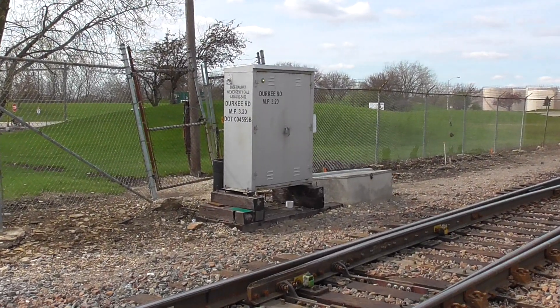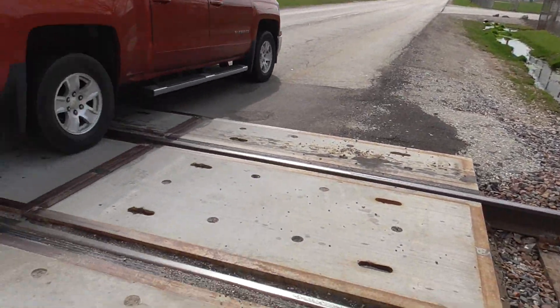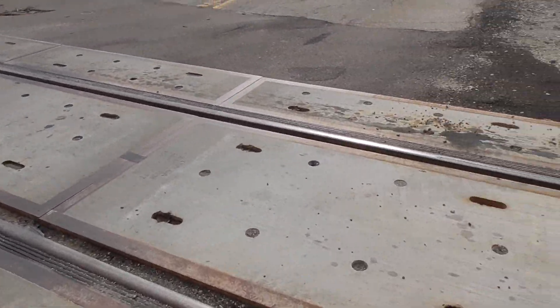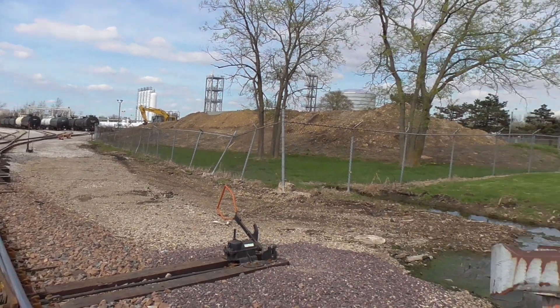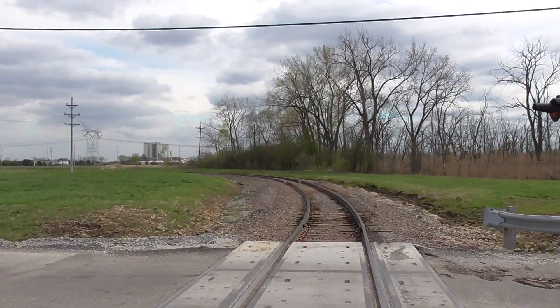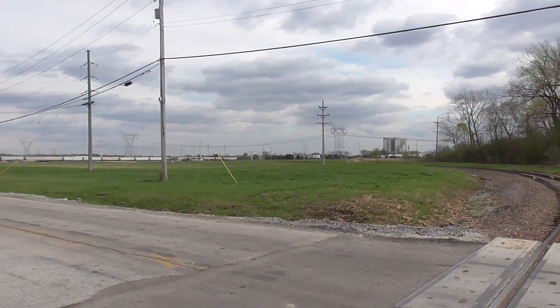There's the relay case in the northwest quadrant. There's the grade — it's all concrete. Track view looking north into the refinery and track view looking south towards the main tracks over that way and eventually towards the Chillicothe Sub.